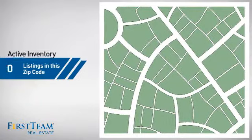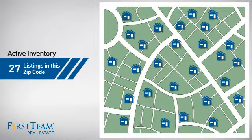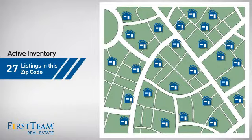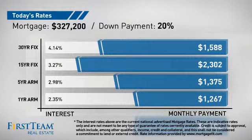Wondering how it stacks up against the competition? There are now just over 25 homes on the market within this zip code. If you're thinking about getting a mortgage for this property, you could be looking at these options with regards to current interest rates and monthly payments.